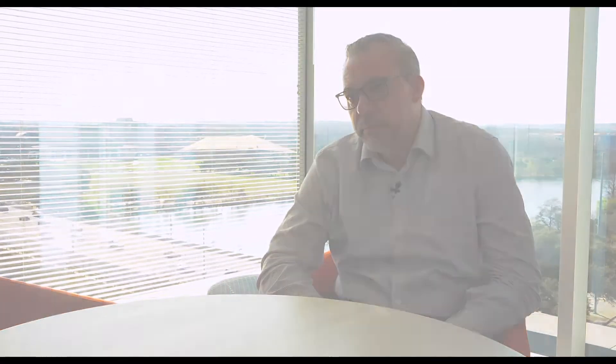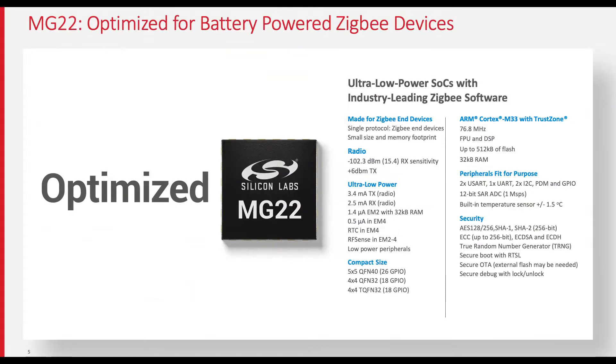MG22 consists of a high-performance ARM core running at 76 megahertz. Even though it's a high-performance core, we've optimized it for ultra-low power to continue that theme of long battery life. Our MG22 only consumes 8.2 milliamps when transmitting at an output power of 6 dBm, and for even more power-critical applications, 3.4 milliamps at 0 dBm. In addition, we only require less than 4 milliamps when operating in receive mode.